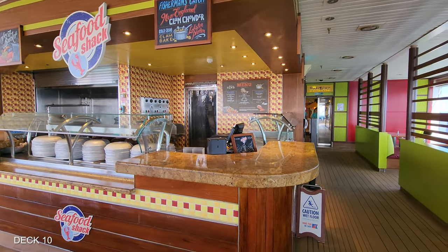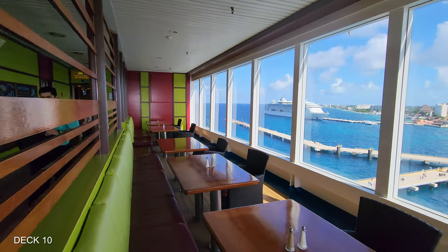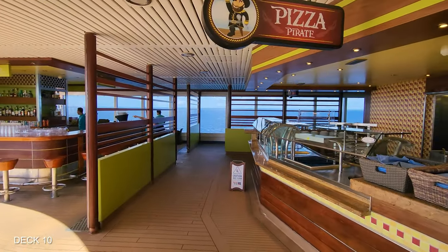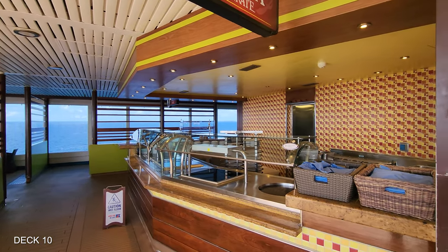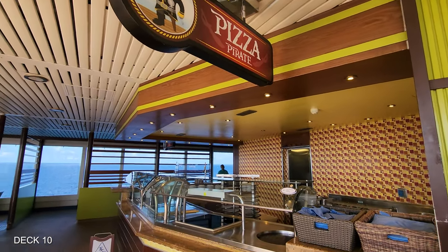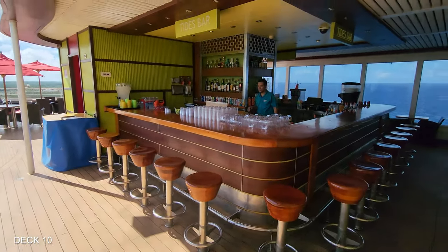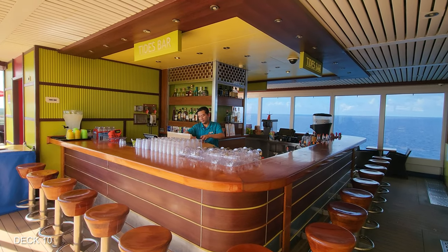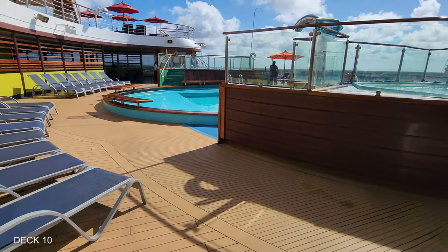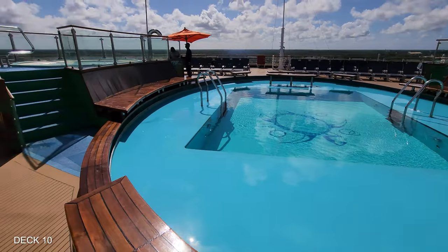First up is Seafood Shack, which is food for a cost, but there are many seafood options and plenty of places to sit. The other food option is Pizza Pirate, and this is free. You can also have pizza delivered anywhere on the ship directly from Pizza Pirate, but there is a cost for that. Right next to Pizza Pirate is the bar — they serve a lot of fun drinks back here, and it's very convenient if you're enjoying the aft pool. The aft pool also has two large hot tubs on either side of the pool.